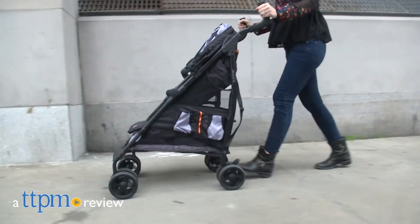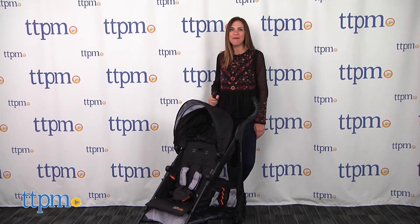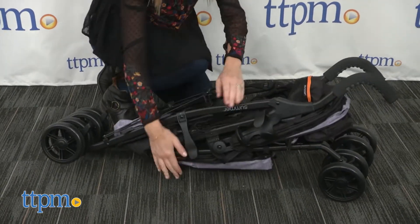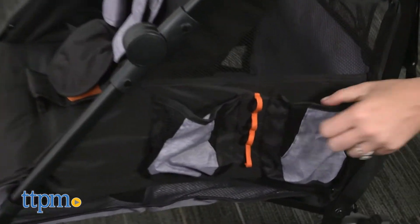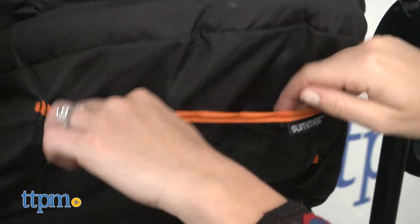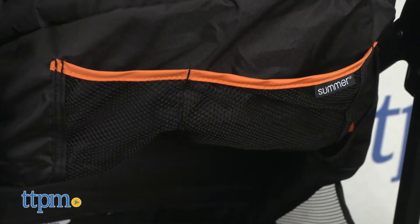Finally, a stroller to hold all your stuff and your baby. Hi, I'm Tammy with TTPM, here with the Summer Infants 3D Tote Stroller. This foldable stroller has a lot of great features, but the one it was designed for is storage. One of the biggest complaints amongst parents and caregivers regarding strollers is how little storage they have — well, this one offers convenience with plenty of pockets, clips, and a larger-than-most storage basket.